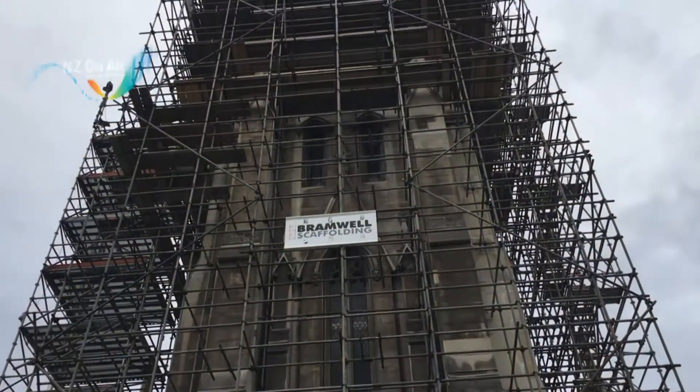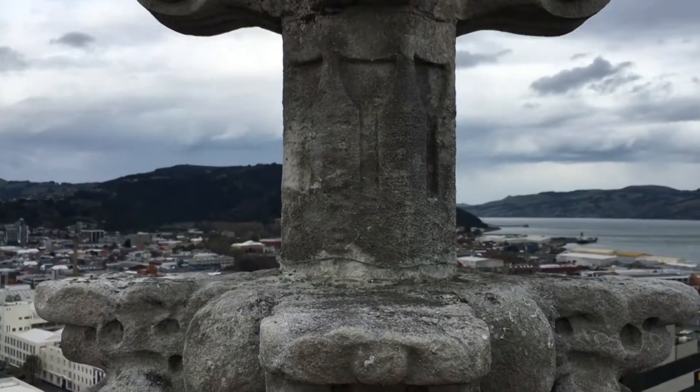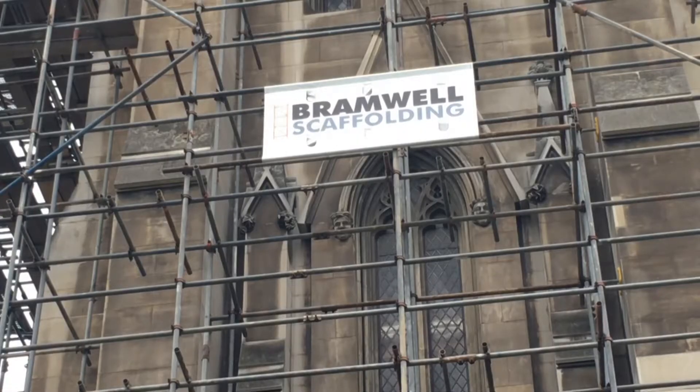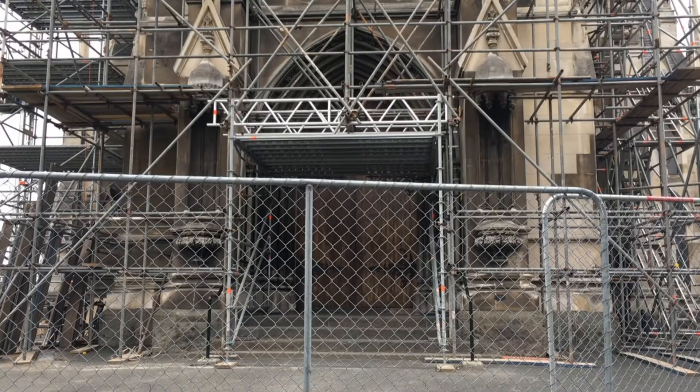Dunedin's first church spire rises above the cityscape. Currently the ornate stone cross at its peak is surrounded by many tons of scaffolding. Bramwell Scaffolding is just one of the companies supplying heavy metal to tradespeople in the area.